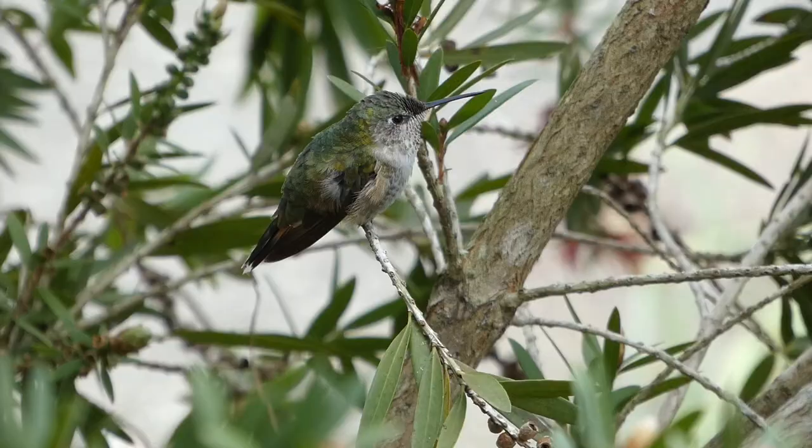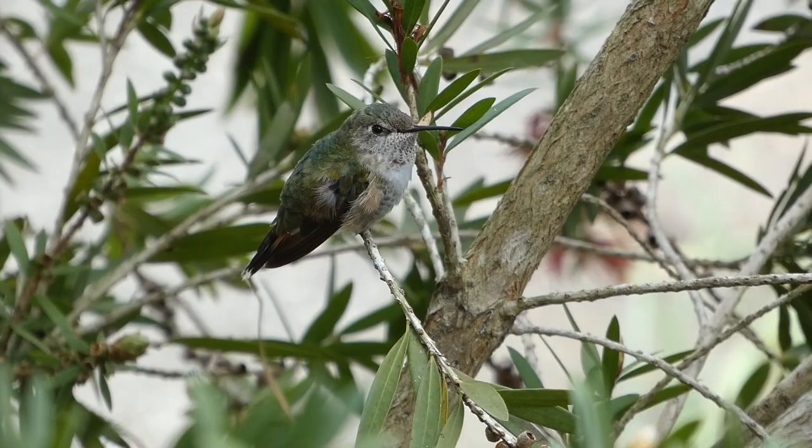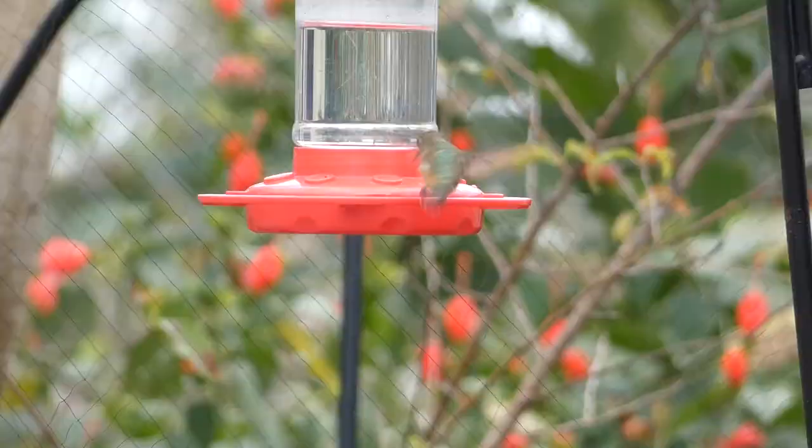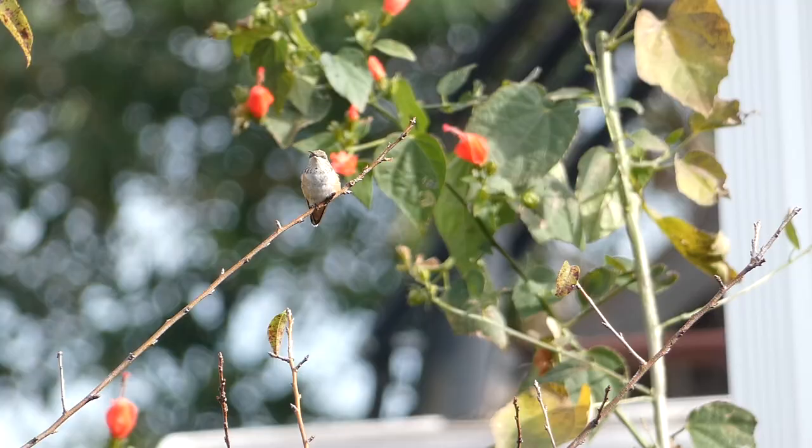Here are five things you can do to attract hummingbirds to your own backyard. Number one: plant red flowers. Hummingbirds are attracted to objects that are brightly colored, specifically red and pink.